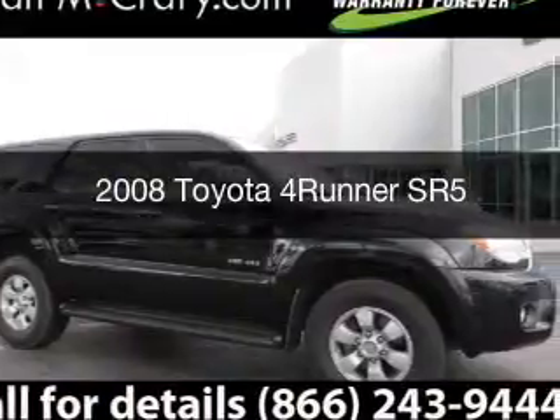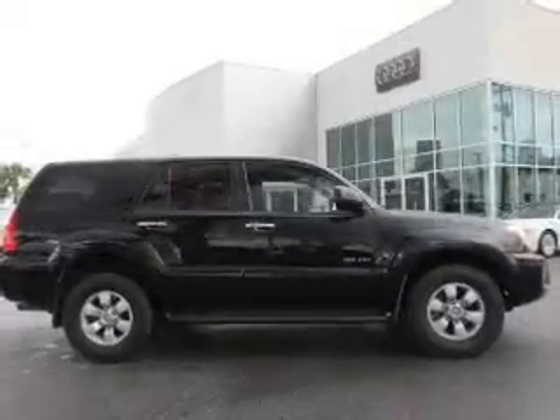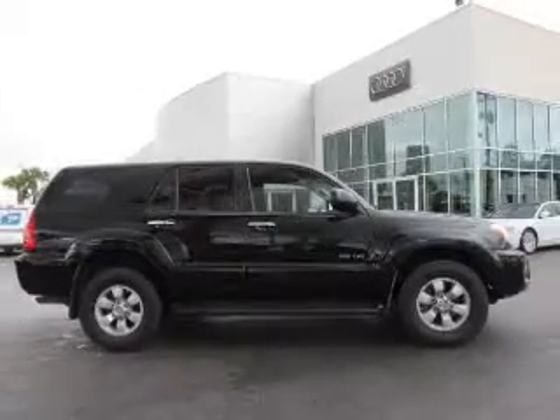This is a used 2008 Toyota 4Runner. It's powered by four-wheel drive, engine, and an automatic transmission.